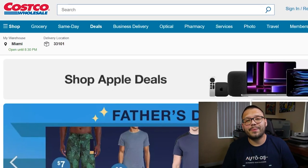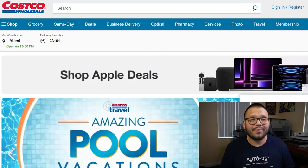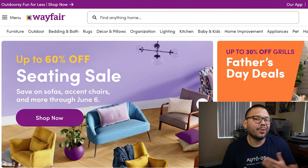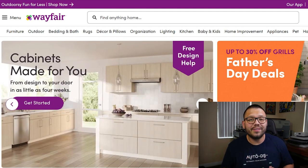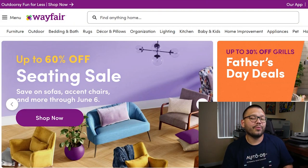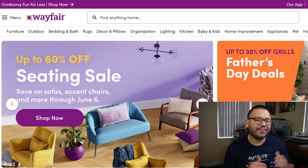Next up in our number eight spot, we have Costco. Costco has tons of trending items, wholesale prices, phenomenal customer service, fast shipping times, and a unique membership club. In our number nine spot for home goods, we have Wayfair. Wayfair has a huge selection of home goods with quick shipping times and a good reward system, including free two-day shipping on orders over $49 from their domestic warehouses. Their MyWay perks program also gives you access to exclusive items you won't find anywhere else.